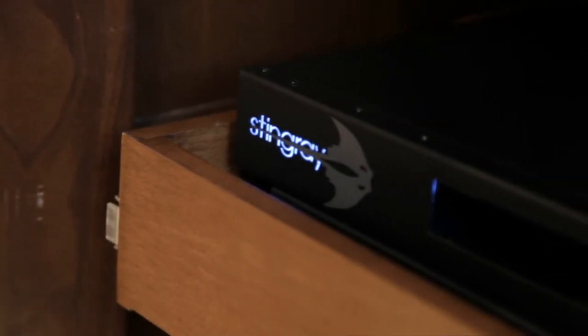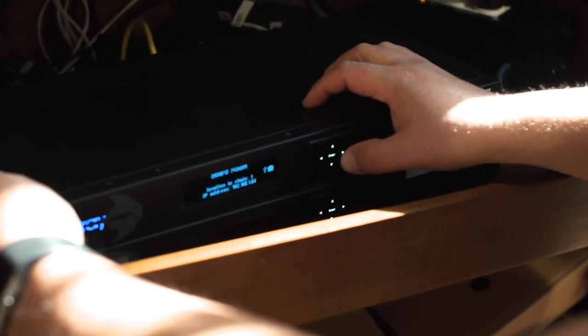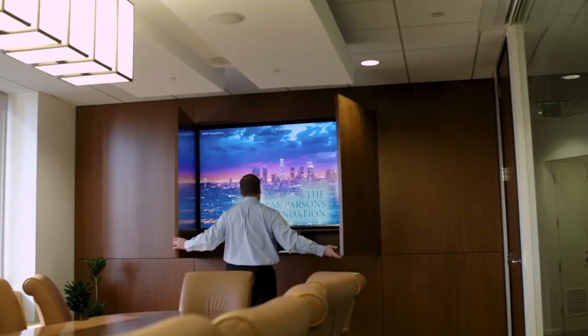We chose the Stingray DSP because we knew it would be very plug-and-play and very user-friendly. You don't need any training or programming. You can just unbox it, plug it in, spend about 15 minutes setting it up, and you can see the results right away.